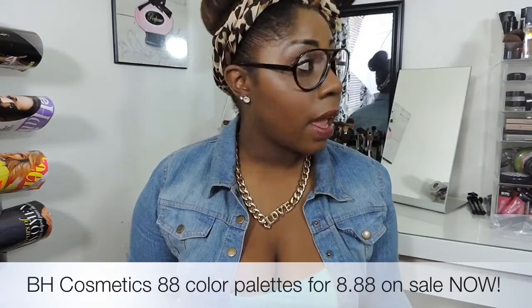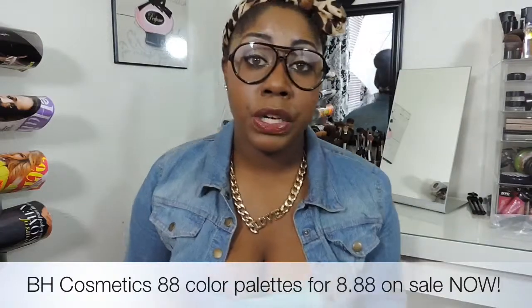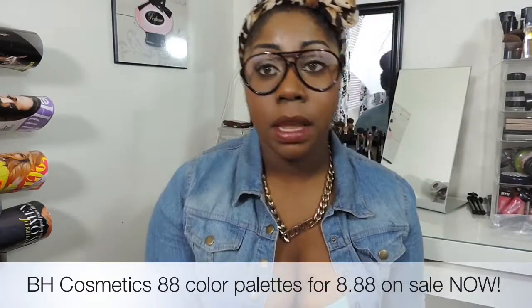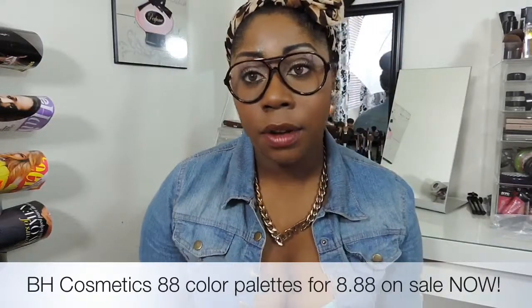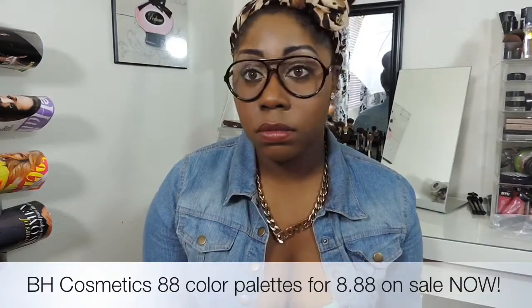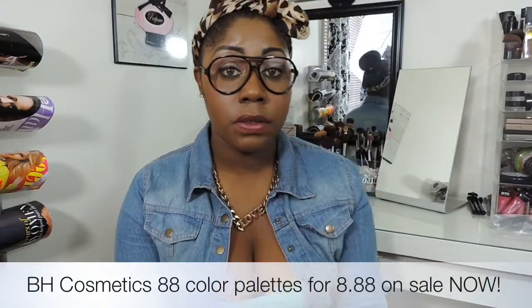So I picked up the false eyelashes, the Glamourish Blush Palette, the glitter, the 88 Shimmer, the 88 Matte, and the 120 Second Edition Color Palette, and all of this came to $52.47 — including sales tax and shipping. I also used a coupon. Whenever I go on online stores, I just Google a coupon for that site and most of the time they have one. I saved $2.31 using that coupon.